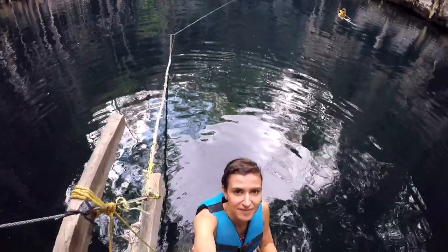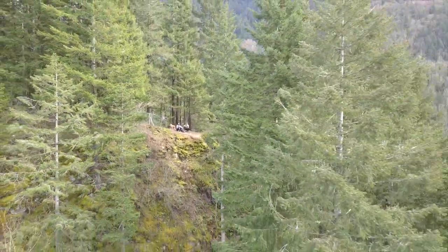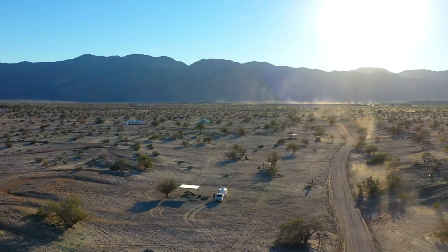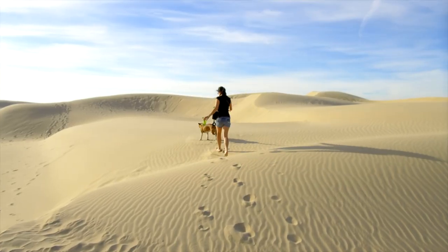Hi, this is Dori and I'm Mena. We travel with our lovely dog Fiona to discover the most beautiful locations, and our goal is to share with you what it's like to live as a nomad. So thanks for following and welcome to our channel.